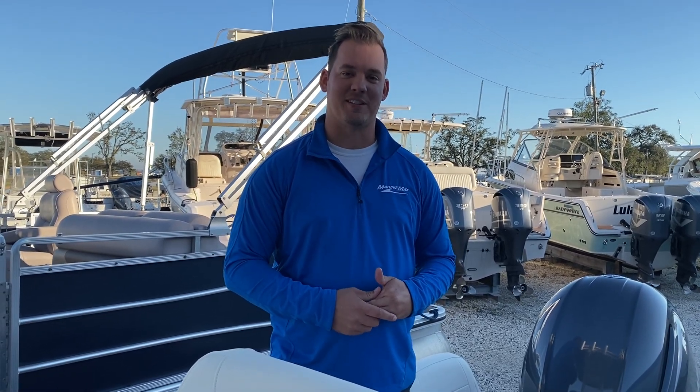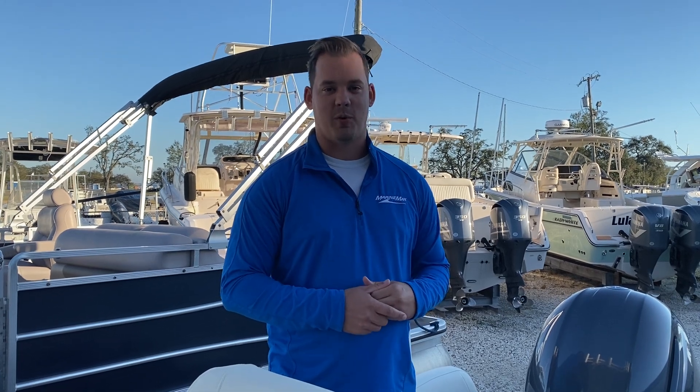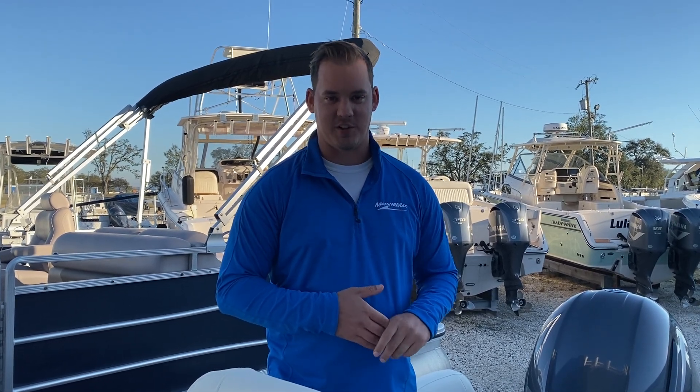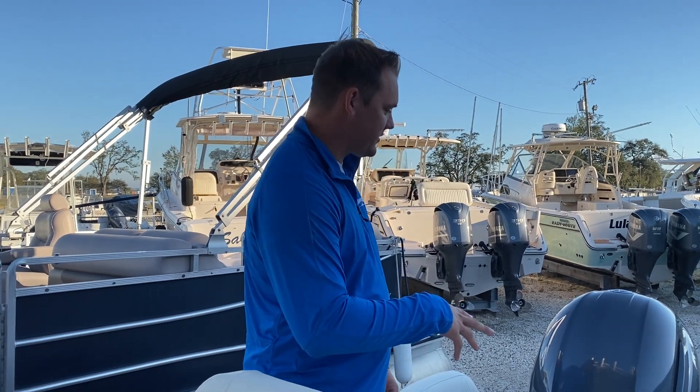Hey guys, Tom Eckers at MarineMax in Pensacola. Just want to take a quick moment out of your day to show you this brand new 2021 Grady White 216 Fisherman that just came in. We're excited about this boat. We're gonna start at the back of this boat.